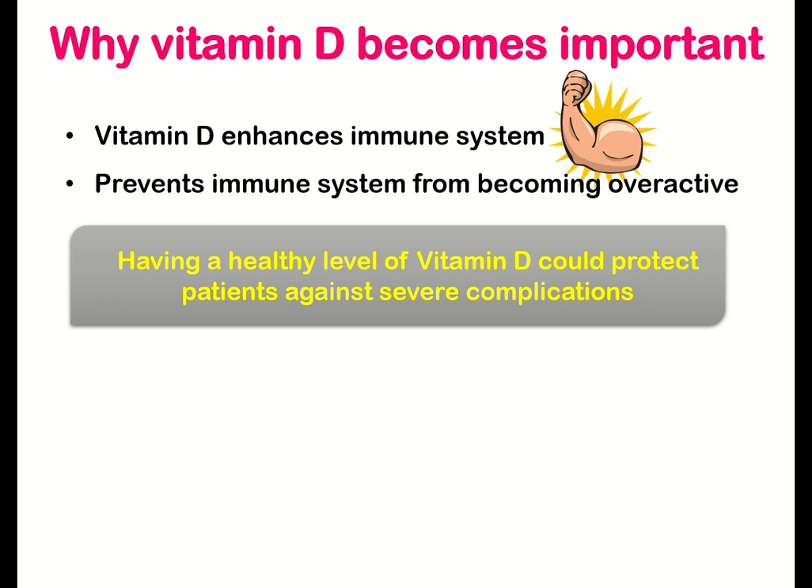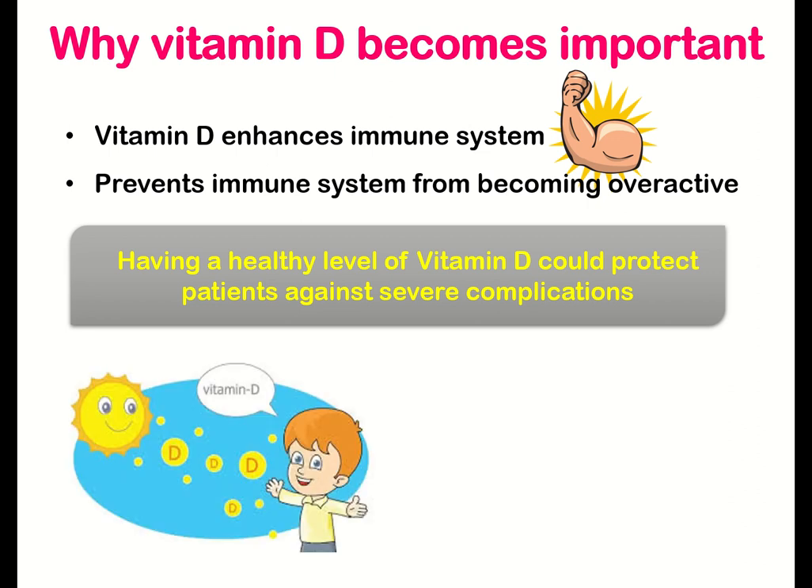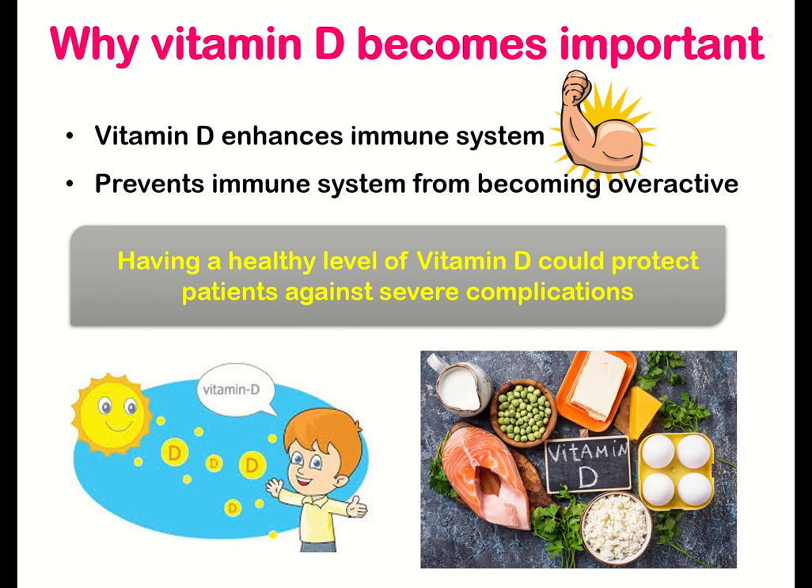Taking supplements is a good way to ensure the daily dose of vitamin D. But the best way of getting vitamin D is to expose yourself to natural sunlight. The best time is during the morning hours, and exposure for 30 minutes, 2 to 3 days a week, is recommended. Dietary sources of vitamin D include some fish, for example salmon, tuna, as well as eggs and yogurt.